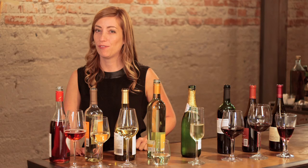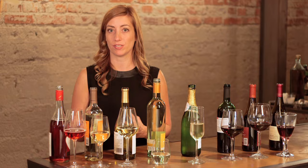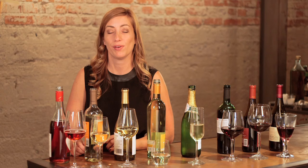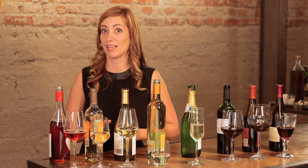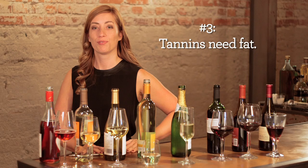Rule number two: acid needs acid. Any food that has a high acidic level — something you'd want to squeeze a lemon onto — is a great pairing with a light, citrusy, acidic white wine. If you have a dish like chicken piccata, pasta with tomato sauce, or roasted fish with citrus, those pair well with a bright, citrusy Pinot Grigio or Sauvignon Blanc. It'll be like a zap of fresh lemon in your dish.